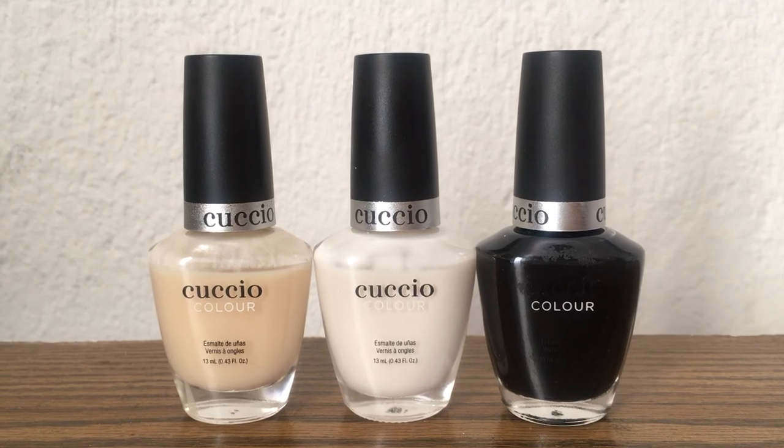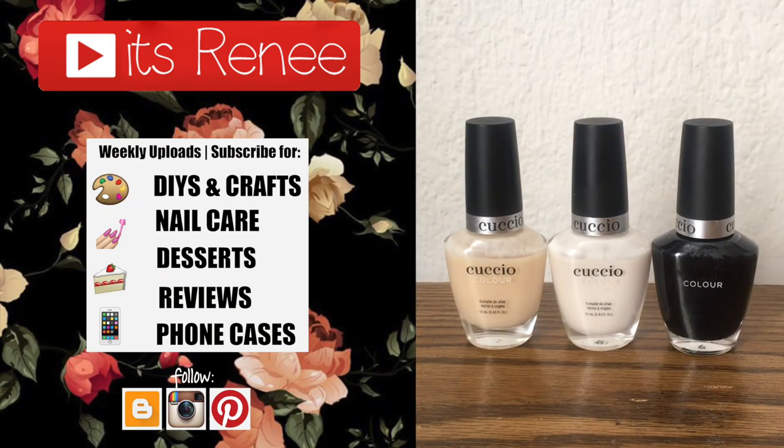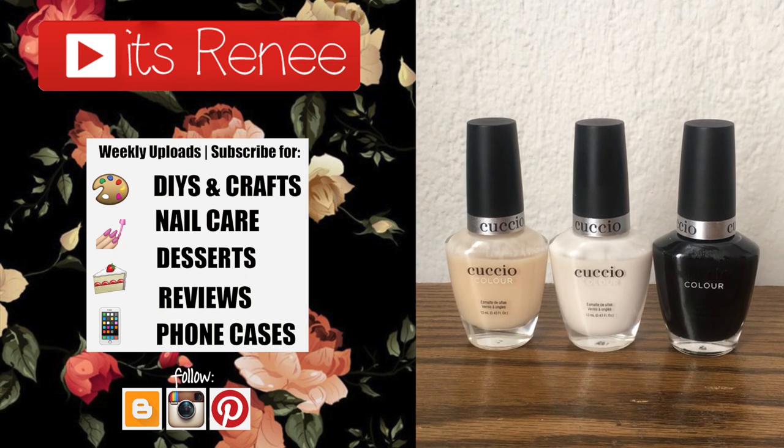Hopefully you liked this and it was helpful. If you did, don't forget to give this a thumbs up. Check out all the nail polish reviews on my channel, subscribe for more, and share this. Thank you so much for watching — I'll talk to you later, take care. Bye!